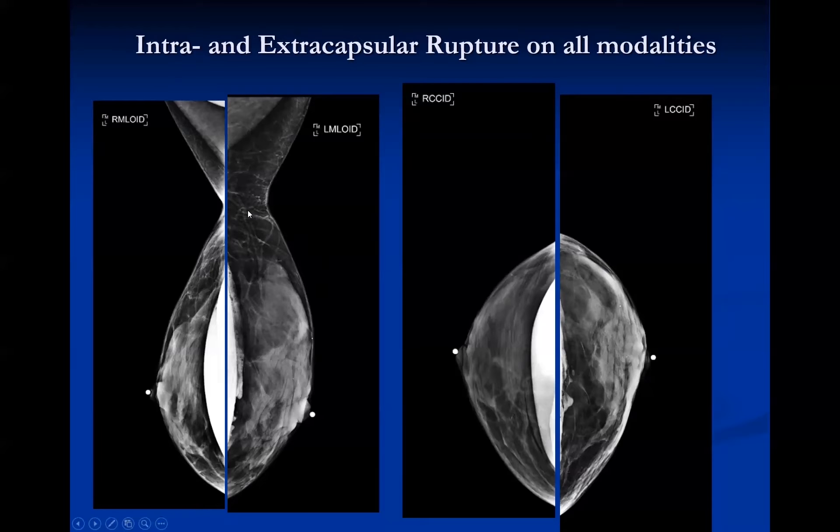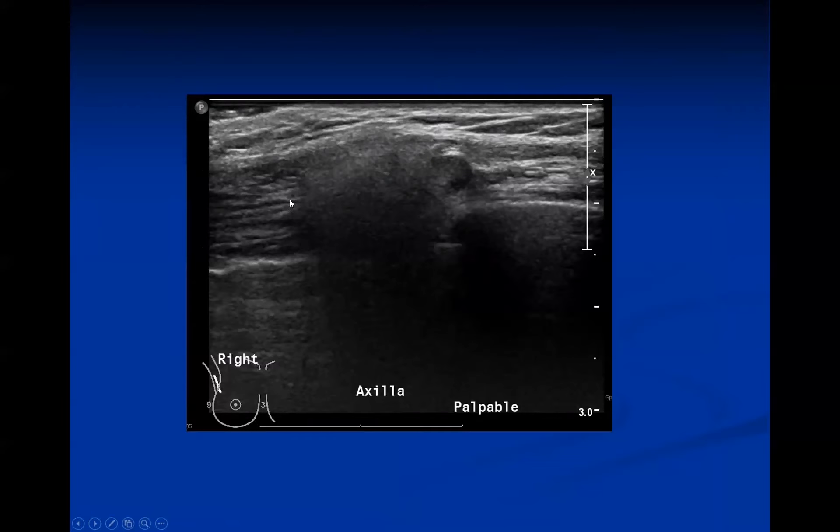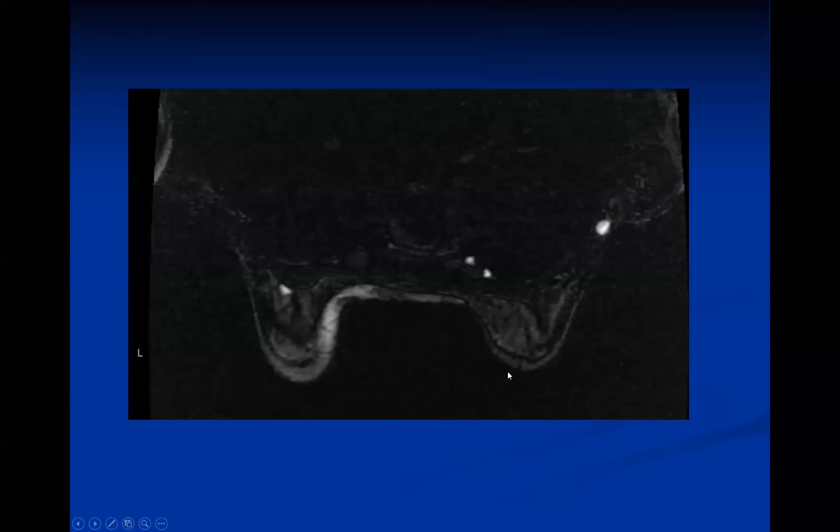This case demonstrates rupture across multiple modalities. Mammography shows an apparent intact right implant but extracapsular silicone on the left on implant-displaced views. Ultrasound of the right axilla shows a lymph node with dirty shadowing from silicone uptake. MRI confirms intra- and extracapsular rupture on the right, and also reveals intra- and extracapsular rupture on the left not seen on mammography — with silicone posteriorly and keyhole and teardrop signs. Additional MRI images show silicone within lymph nodes, including internal mammary and axillary nodes.